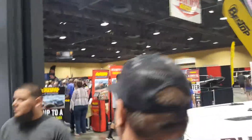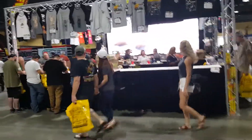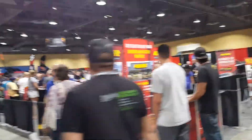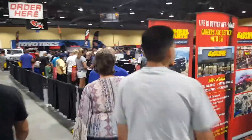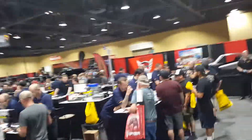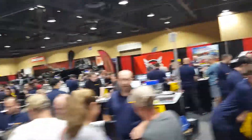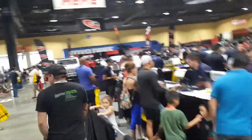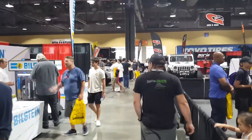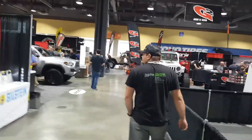A lot more people here today. Yeah, a lot - I figured it would be. All sorts of things out here. Look at the crowds. Anything and everything Jeep-related is here.